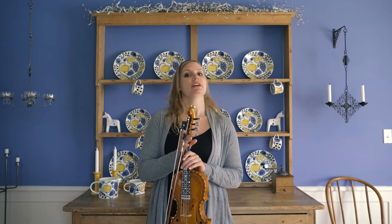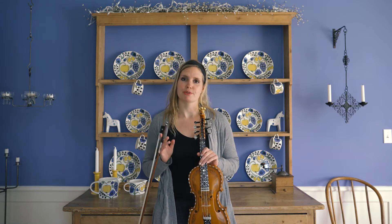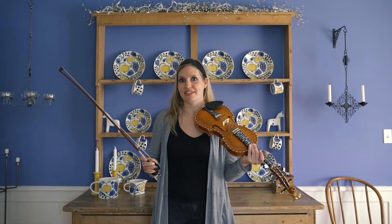This is a Halling and it's called Rottnums Knut. It's one of those fun dances that's very acrobatic, and it's by Knut Dahle from Hallingdal. Edvard Grieg, a very famous Norwegian composer, actually used this in one of his tunes for piano, Slåtter Op. 72.